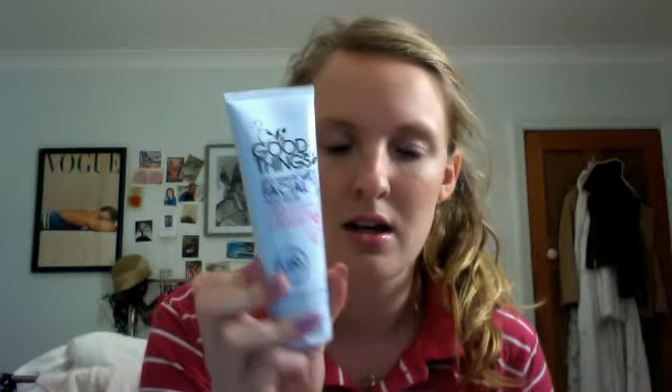The next thing I got on Wednesday is this Good Things facial mask. It smells really good — goji berry, I think that's how you say it. It's got all natural ingredients and it's a really thick mask that you put on your face, leave for five minutes, and it dries. When you take it off it doesn't leave your skin dry — it moisturizes it, which is quite nice. It cost like six pounds but definitely worth it because you get a lot.